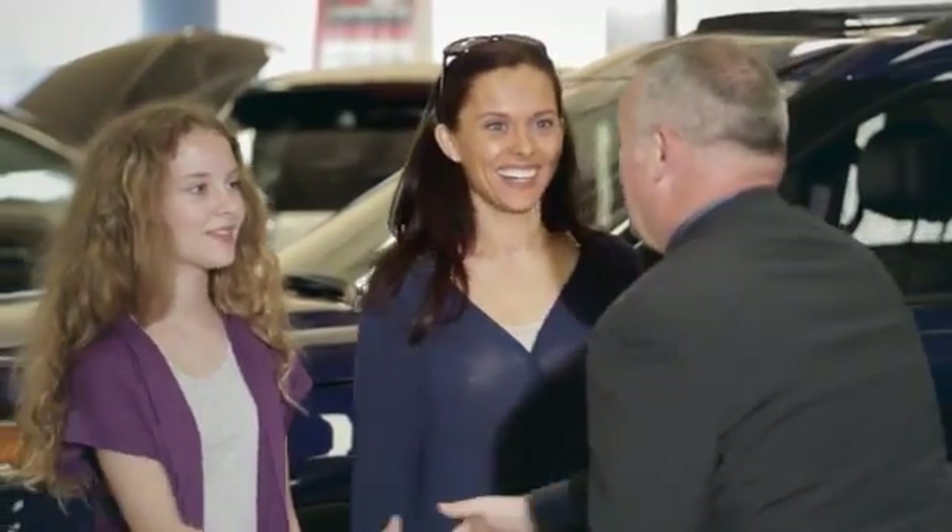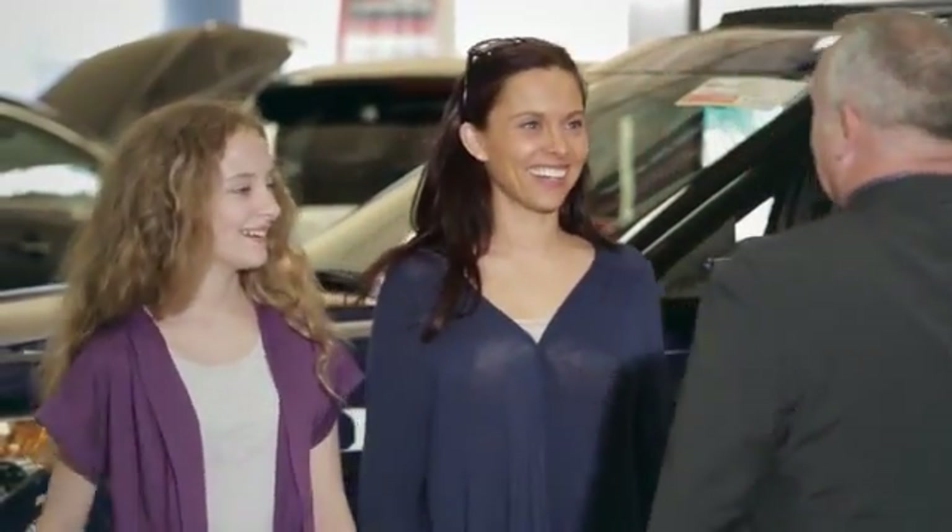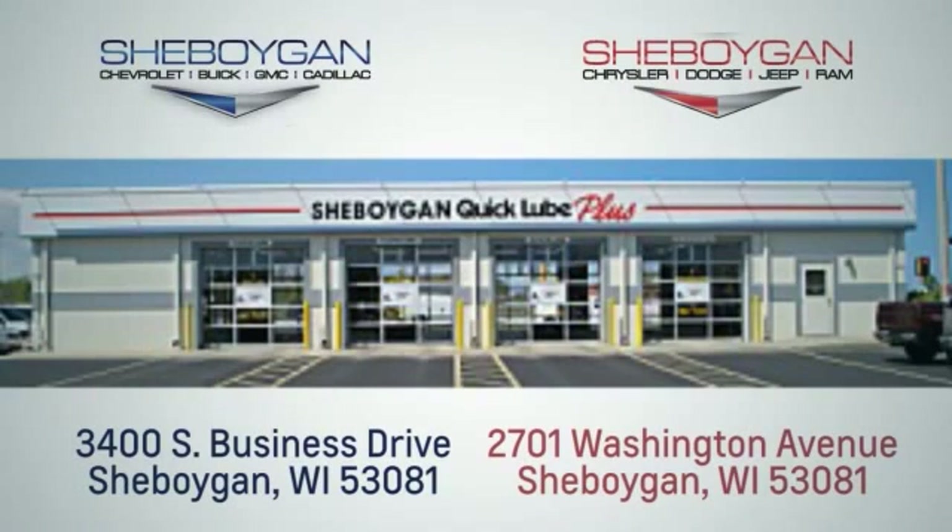We are a no-hassle, no-haggle, no-commission dealership, which means no high-pressure sales tactics. We are conveniently located at 3400 South Business Drive or at 2701 Washington Avenue